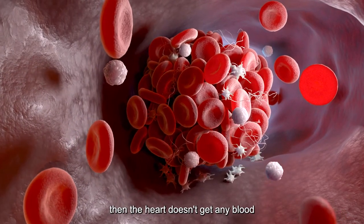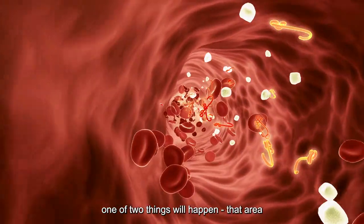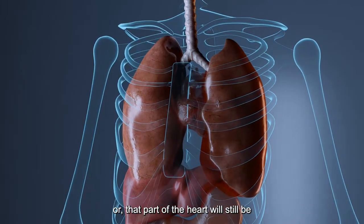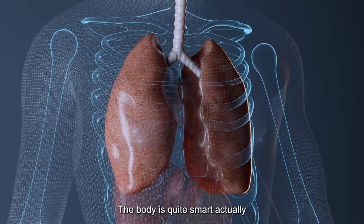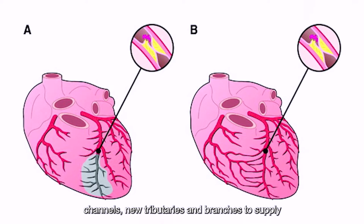Of course, if you have 100% blockage in all the arteries, then the heart doesn't get any blood supply and you won't be alive. But if you have a blockage in just one artery, you can still survive because there is still blood supply to the other segments. And even for the area which is completely blocked off, one of two things will happen: that area could either die off and become scar tissue due to lack of oxygen, or that part of the heart will still be alive because it gets blood supply coming from the other arteries which form collateral channels. The body is quite smart — it is able to create an auto-bypass, forming new channels and branches to supply the affected segment.